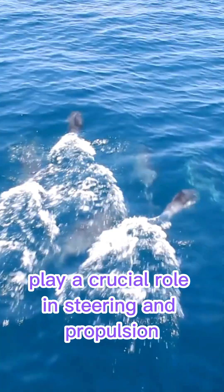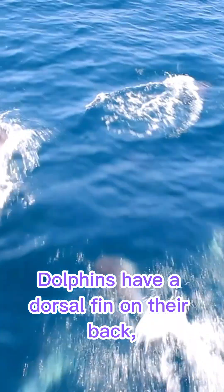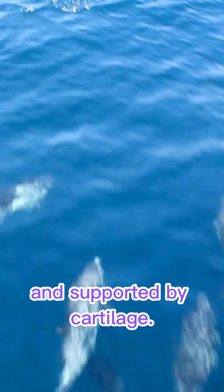The flukes, or tail fins, play a crucial role in steering and propulsion and consist of connective tissue supported by caudal vertebrae. Dolphins also have a dorsal fin on their back, which helps with stability and steering. This fin is made of connective tissue and supported by cartilage.